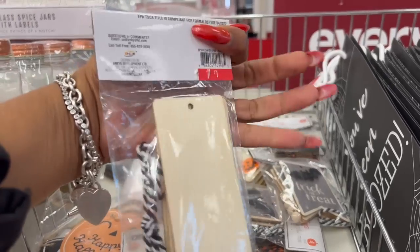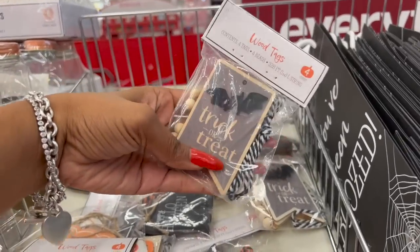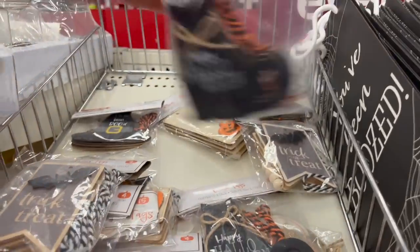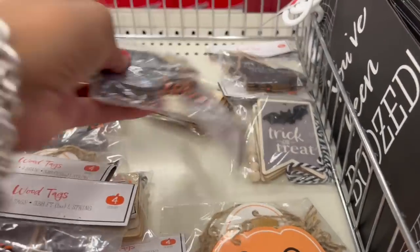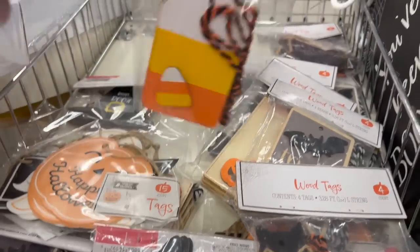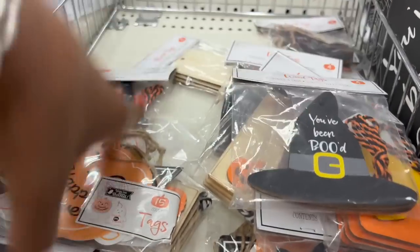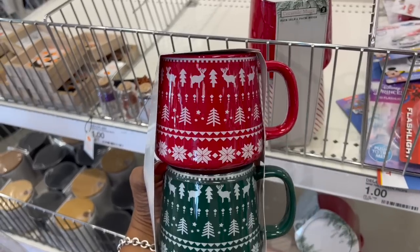They have wood tags for a dollar with the pumpkin on it. I love the one with the bat and beads — really cute, a dollar. Look at this one with the black kitties — so cute for a buck. They have cats, bat, pumpkin, candy corn, and the witch's hat. These are all a dollar and definitely new in the dollar spot section.